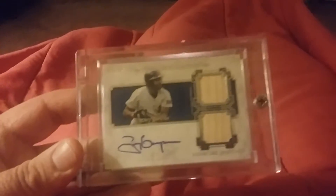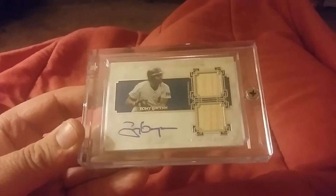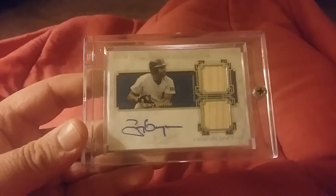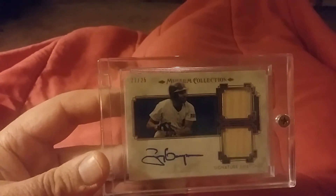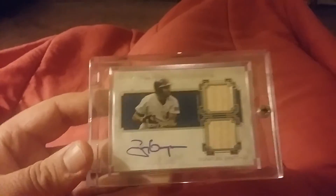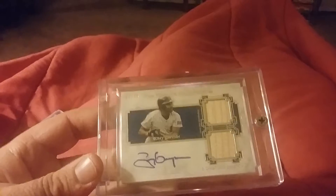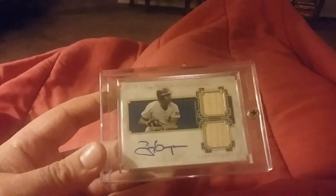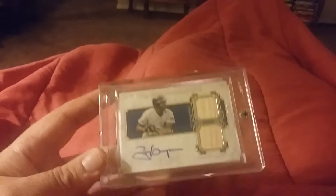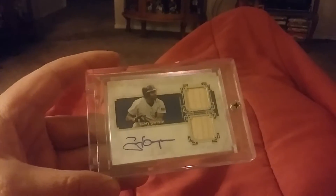I'm going to start off with one of my all-time favorite players, Tony Gwynn — a double bat piece. This is from Museum Collection, numbered 22 of 25, with a nice bold autograph. He was one of my all-time favorite hitters, just a professional hitter. He knew how to hit — he won like seven batting titles.